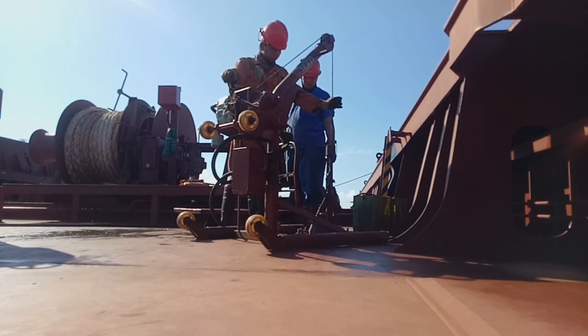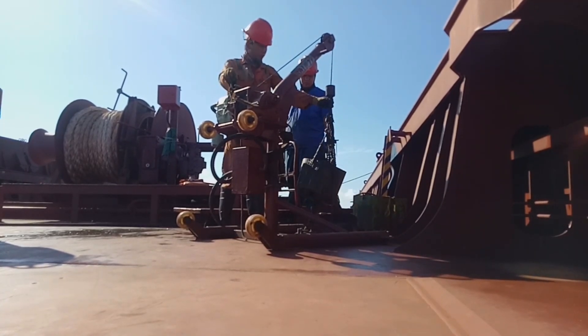With the help of the fire hose, we pressed down the cargo residues and did it a couple of times.